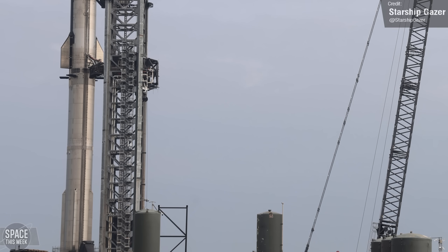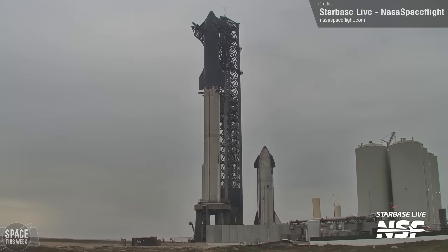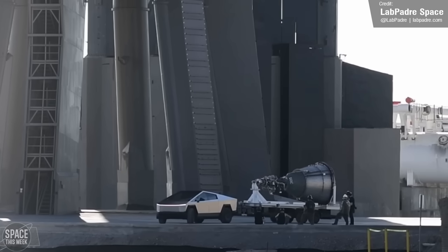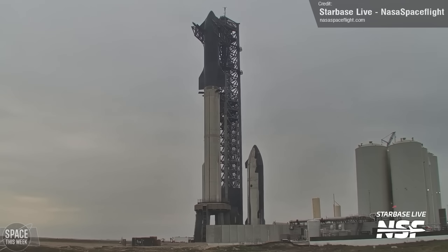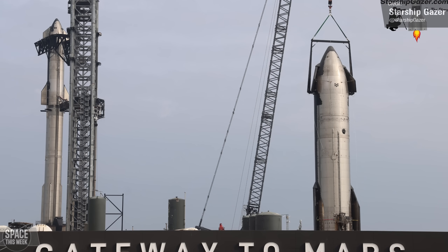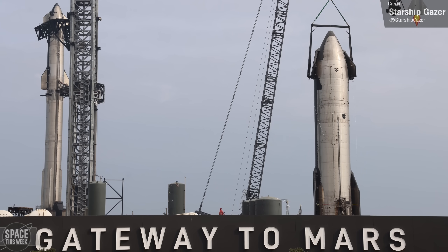Curiously, after the full stack was completed, Ship 29 was moved away from the suborbital pad and placed right next to the full stack. It was most likely just for a photo opportunity or something — a bit like that time we saw a Cybertruck towing a vacuum Raptor around the place — since it wasn't hot-swapped with Ship 28 or anything, and in fact was rolled back to the suborbital pad shortly afterward. But with Ship 28 and Booster 10 fully stacked, testing could finally begin.